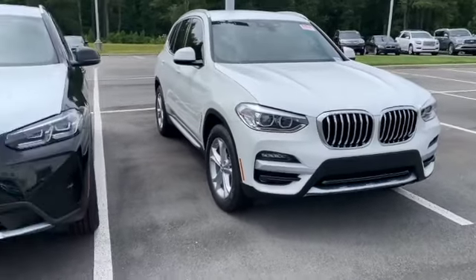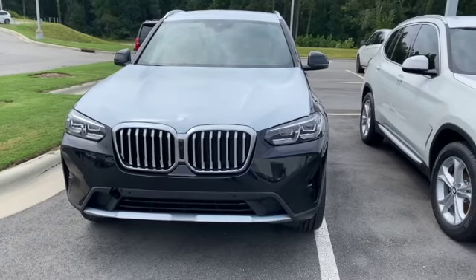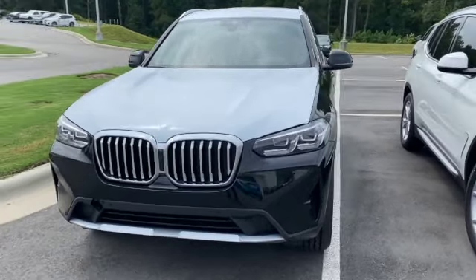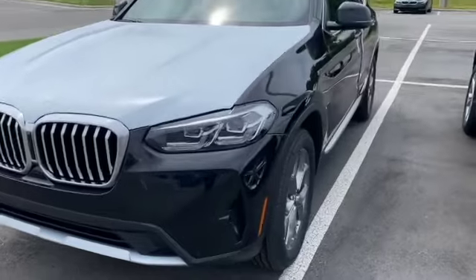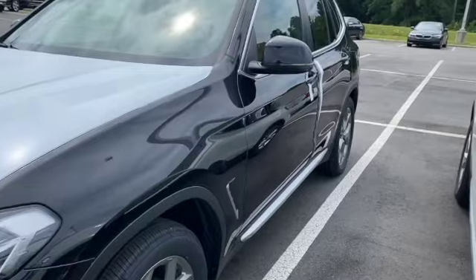This car has the new style lights, also seen on the new 3 Series. This is a premium package car, so it comes with the 19-inch wheels that we had on the previous generation.